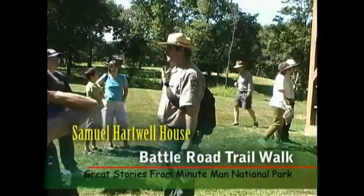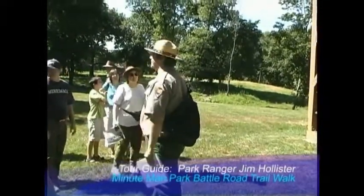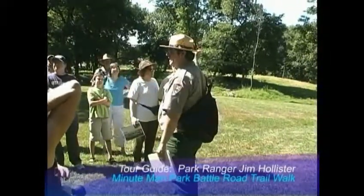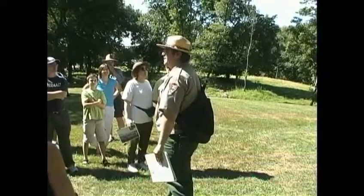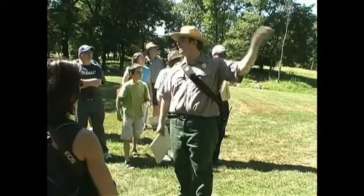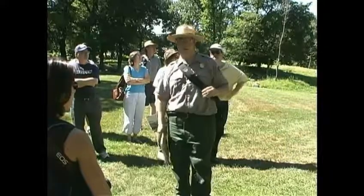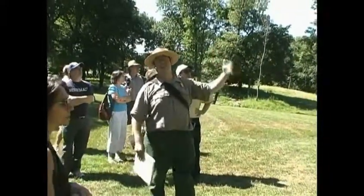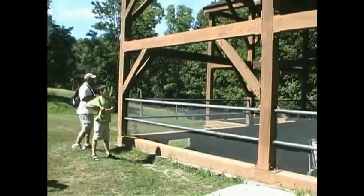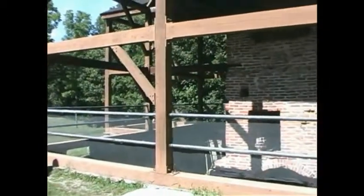Where we just were, that was Hartwell Tavern, built in 1733. It was the home of Ephraim and Elizabeth Hartwell. They had three sons that served in the Lincoln Minuteman Company. There was John and Isaac who were still living in the house with their parents — they were in their 20s at the time of the battle. And then there was Samuel, who at the time of the battle was living here in his grandfather's old house with his wife Mary Flint Hartwell. The house was built in the 1690s by Ephraim Hartwell's father, Samuel. It burned down in the 1960s. There are a lot of foundations of colonial homes within the park that burned down — and actually it's electricity, not cooking fires, that took a lot of them down.